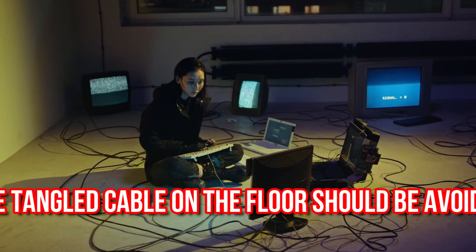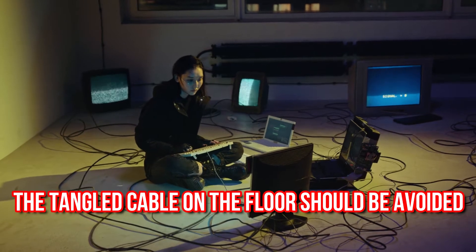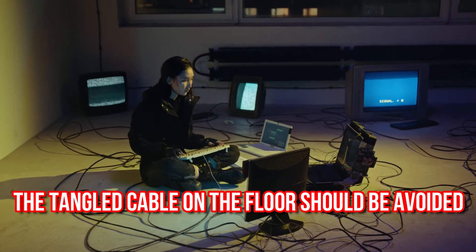Second, tangled cables on the floor should be avoided. Employees are at risk of getting tripped on the cable when passing through.